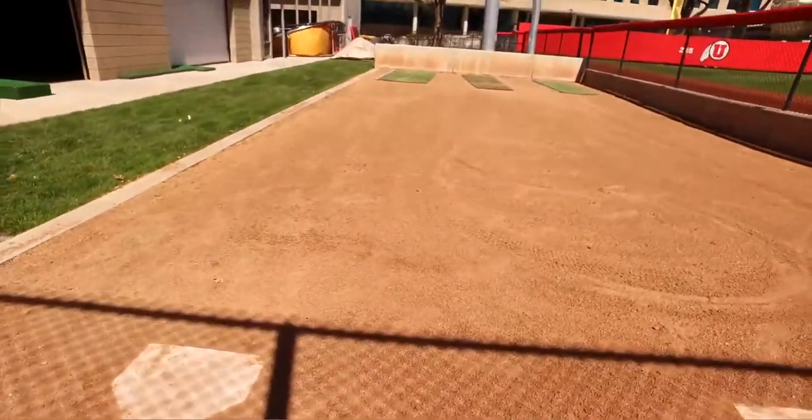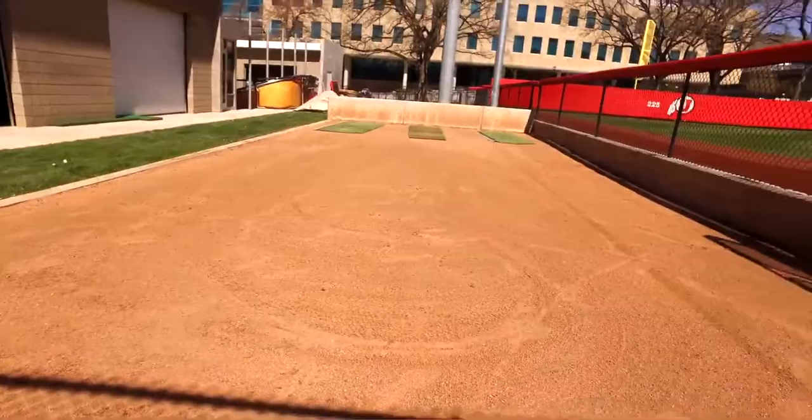So this is our bullpen. Our pitchers work here most days during individual sessions. They'll try to come out here even when it's cold to work.